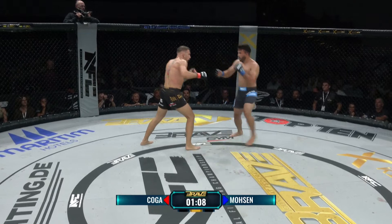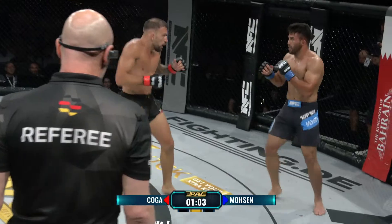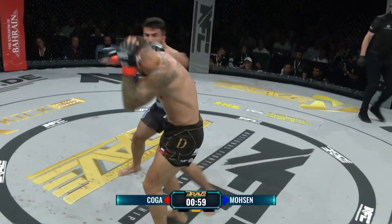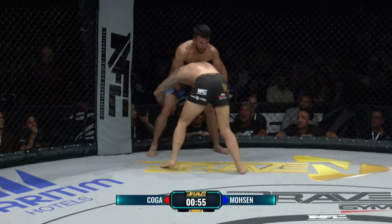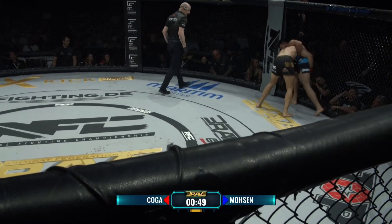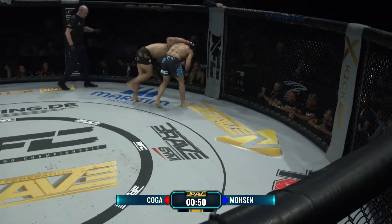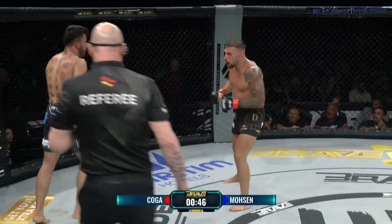Und nochmal eine Rechte, die trifft – aber diesmal hat Mosen sie genommen. So fair dieser Sport unter den Athleten ist, so hart sind manchmal auch die Fans. Und jetzt das erste Mal, dass Koga nach so einem Schlagabtausch in den Clinch wechselt – es scheint eine Situation zu sein, die ihm unangenehm war, wahrscheinlich weil er mit dem Rücken zum Zaun stand und ein, zwei Mal gut getroffen wurde.